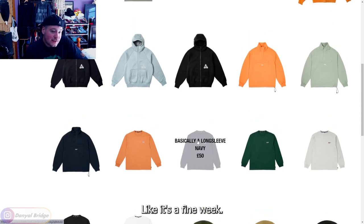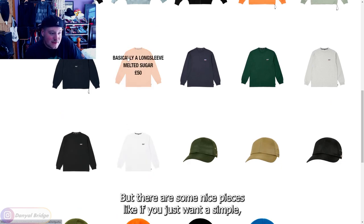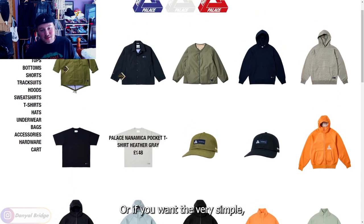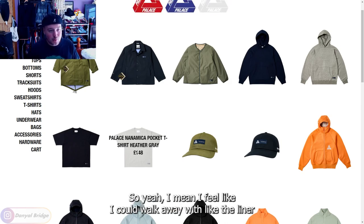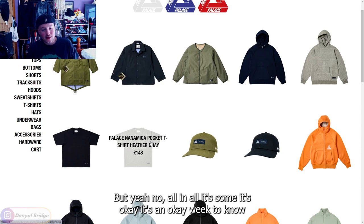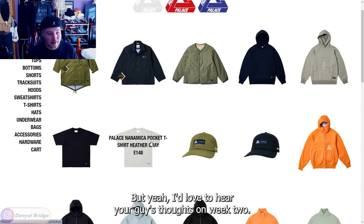That's everything that released in week two. It's a fine week — there's nothing too crazy that I absolutely have to have, but there are some nice pieces. If you want a simple long sleeve or a nice quarter zip sweatshirt, this week has you covered. The Nanamica collaborative pieces are solid too. All in all it's an okay week — no extravagant must-have pieces, but nice basics you can easily incorporate into a wardrobe.